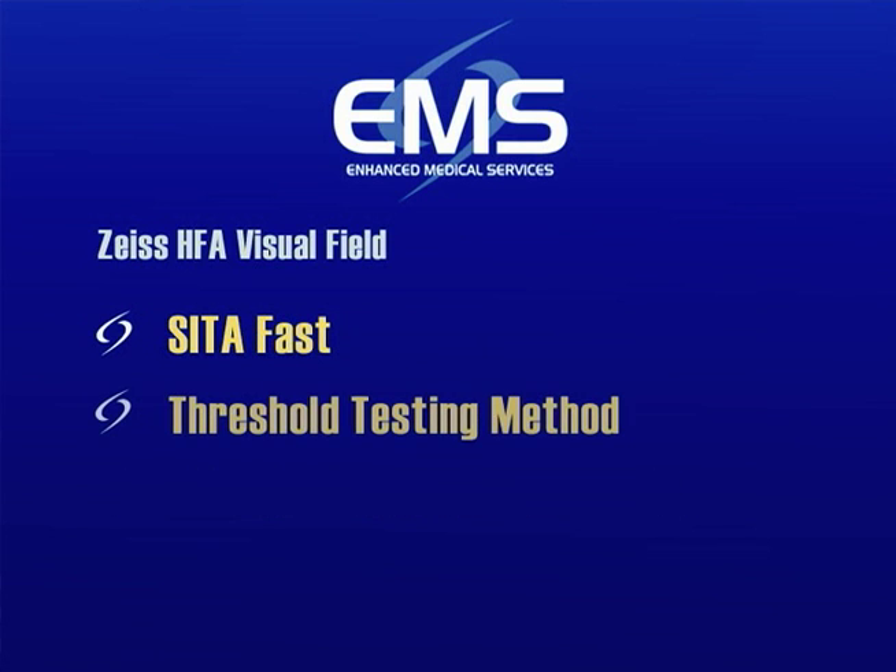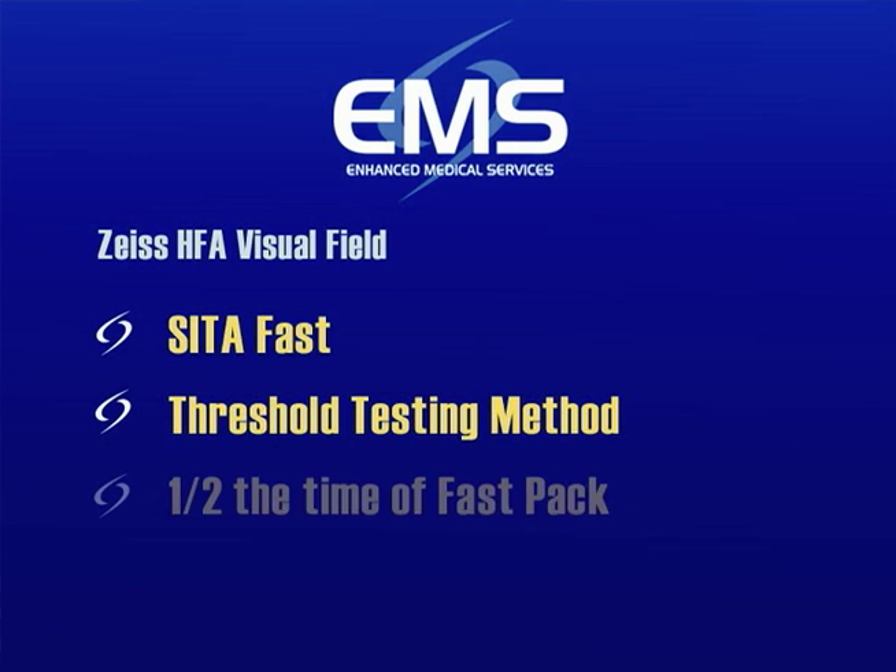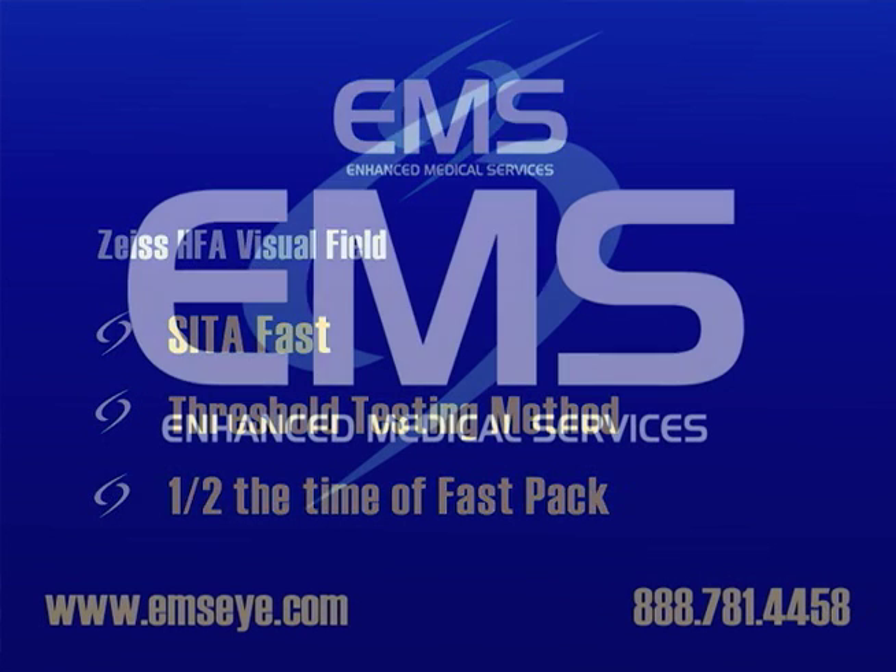CETA Fast is a threshold testing method which collects the same amount of information in half the time as the fast pack, without compromising test reproducibility.